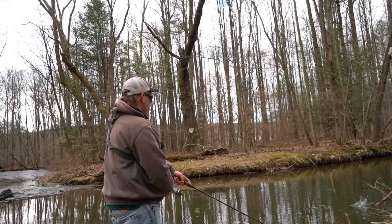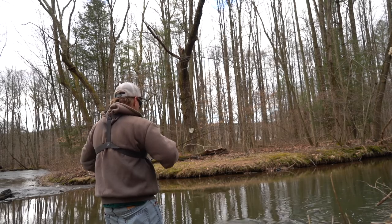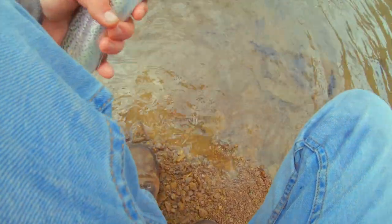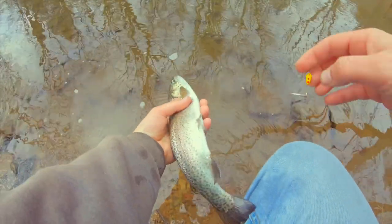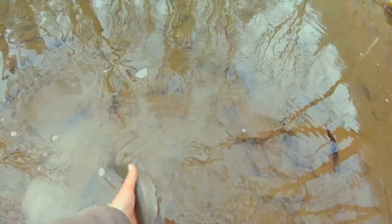There we go! These rainbows are so much fun. This is a really nice size rainbow. Come here — come on. Came right out. Right back in the water. See you, dude. Thanks.